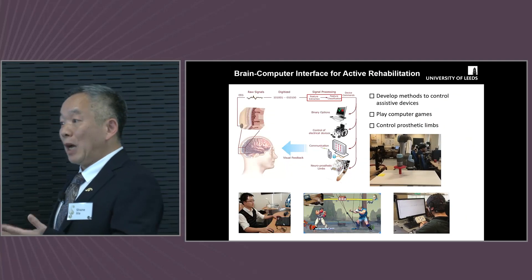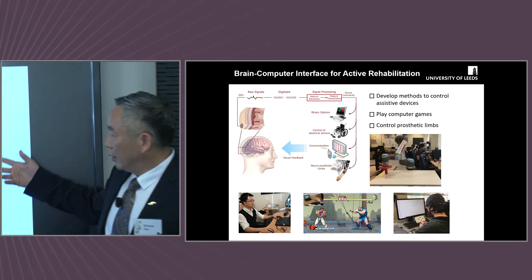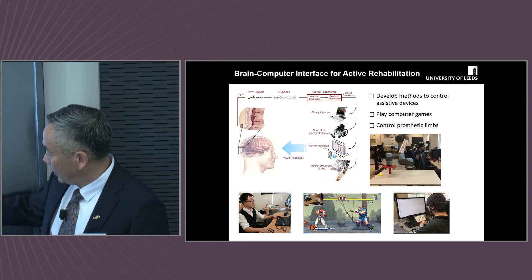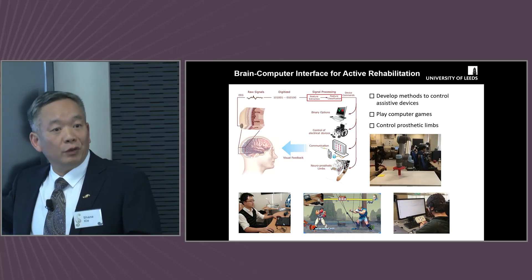On top of muscle measurement, we also look at brain measurement. We use brain signals to communicate with our robots and exoskeletons. One of my students uses his brain signal to control the movement of the robot.